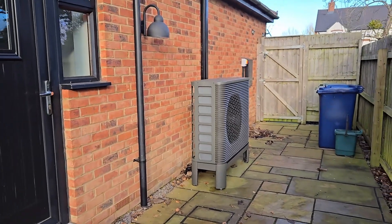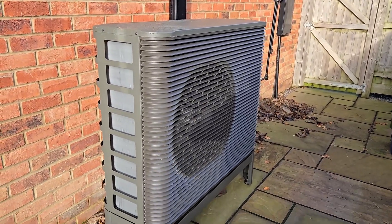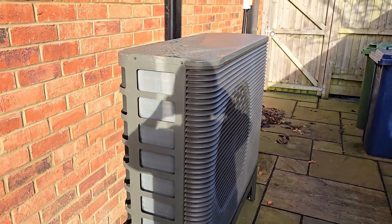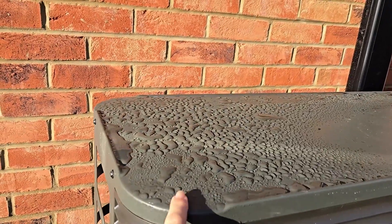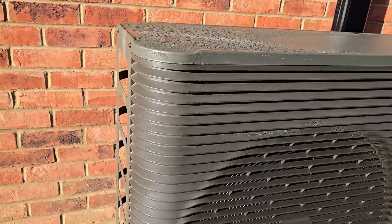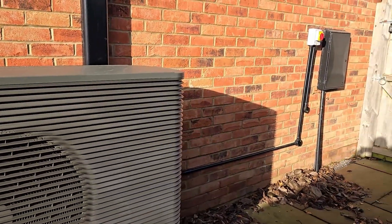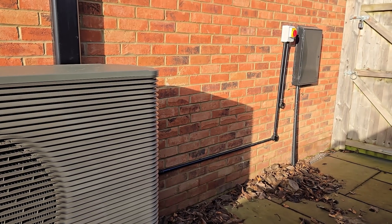There's the outdoor unit — it's not currently doing anything so there's literally no noise whatsoever. You can see the bits that get cold because there's condensation on them. There's an isolation switch in the meter cupboard coming in from the main supply. Everything looks very neat and tidy.